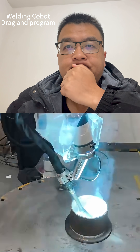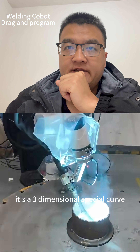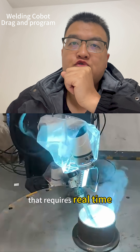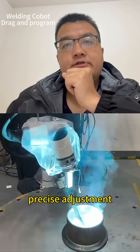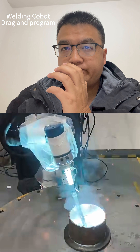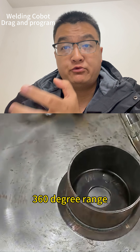Secondly, the welding path is highly complex. It's a three-dimensional spatial curve that requires real-time, precise adjustments of the torch across a full 360-degree range.